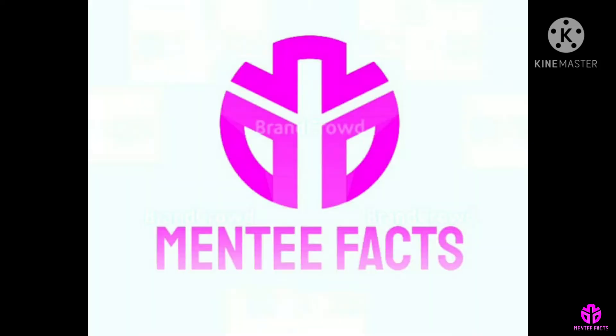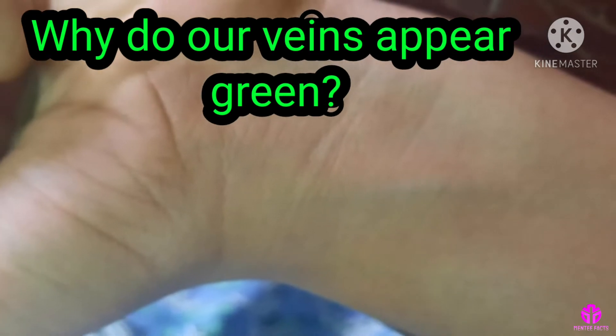Hi viewers, welcome to Minty Facts. Why do our veins appear green?